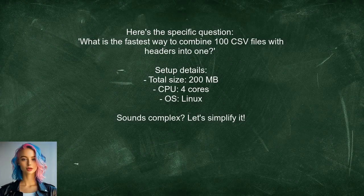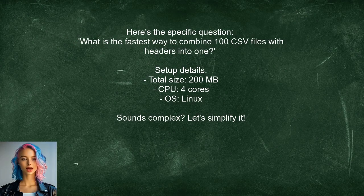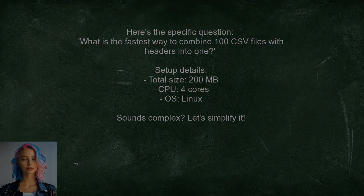Let's dive into the specific question at hand. One user asked: what is the fastest way to combine 100 CSV files with headers into one? They provided a detailed setup, including file sizes, CPU capabilities, and even the operating system. Sounds complex, right? But we can simplify it.